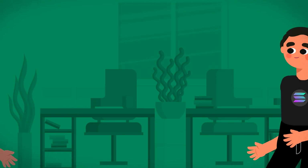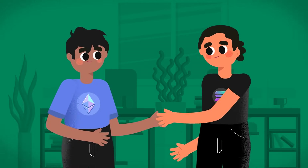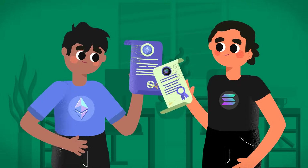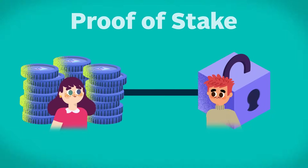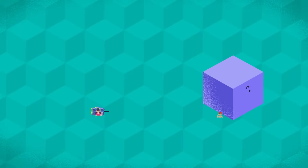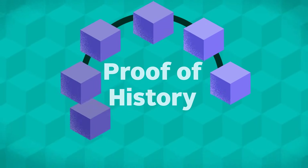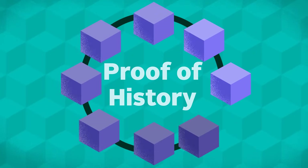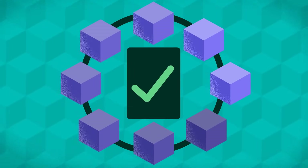A major difference between Solana and Ethereum is their consensus mechanisms – that is, the systems they use to agree on the validity of transactions. Ethereum relies on proof-of-stake, where parties with more ETH locked up on the network are more likely to be chosen to validate transactions. Solana, on the other hand, combines proof-of-stake with something called proof-of-history. Think of it like a secure clock that creates a historical record of events that makes it easier for transactions to be processed quickly.